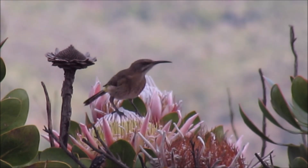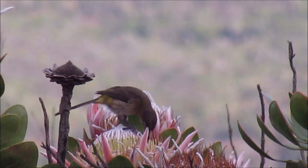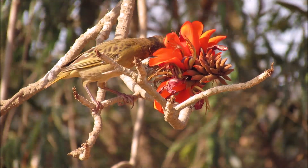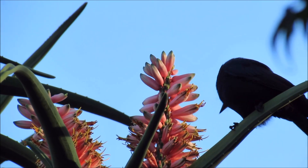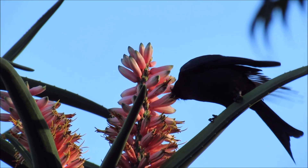Sugar birds are much like sunbirds in that they rely heavily on a nectar diet. Weavers also enjoy nectar, especially in winter, as do birds like drongos and orioles. It gives them a quick energy boost.